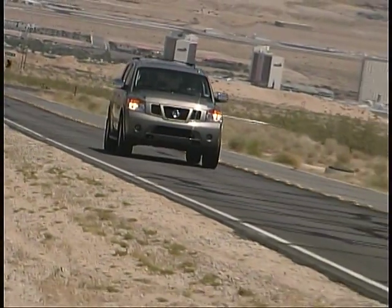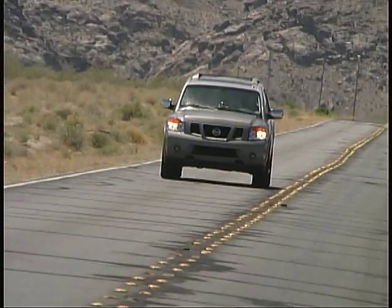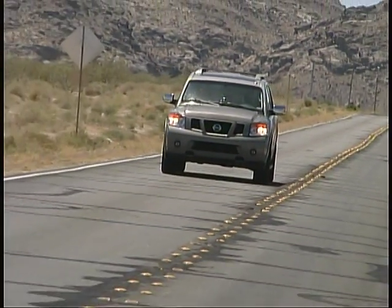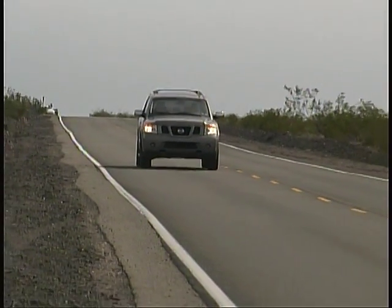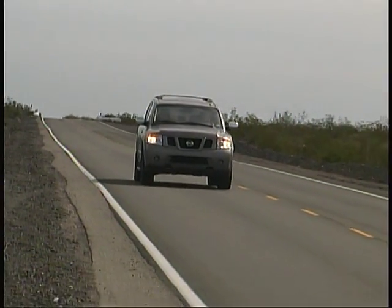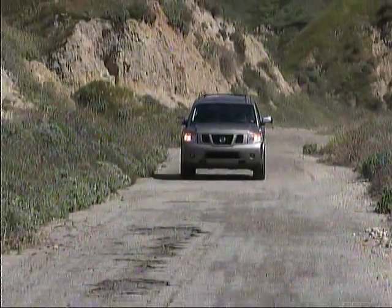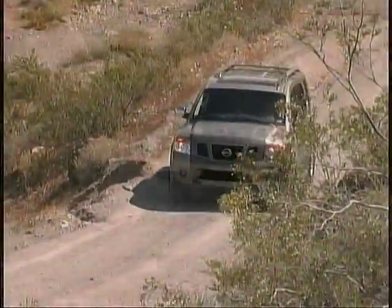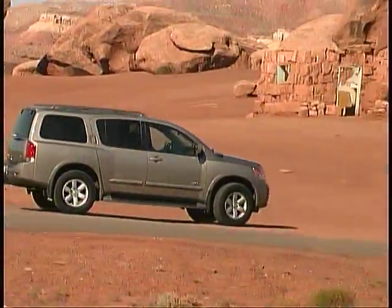The Nissan Armada is a true full-size SUV, with abundant space for passengers and cargo, and the capabilities to carry that full load safely and easily. Properly equipped, certain versions can tow up to 9,100 pounds, and it's got the kind of sturdy structure that allows it to take the beating of rough terrain in stride.